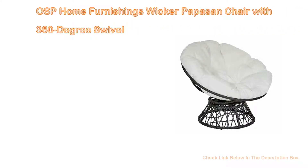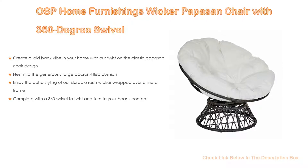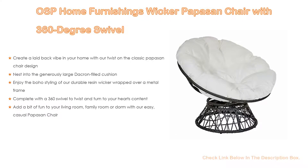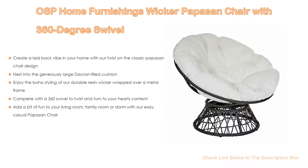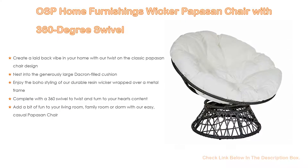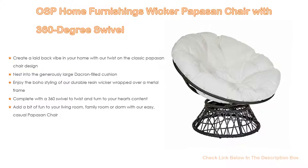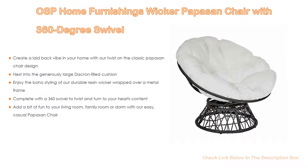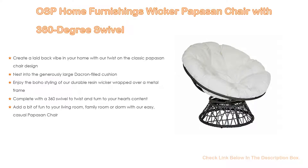Number 3: The OSP Home Furnishings Wicker Papasan Chair with 360-degree swivel is on our list. Create a laid-back vibe in your home with this twist on the classic Papasan chair design and nest into the generously large Dacron-filled cushion. Enjoy the boho styling of durable resin wicker wrapped over a metal frame, complete with a 360-degree swivel to twist and turn to your heart's content. A great, easy, casual addition to your living room, family room, or dorm.